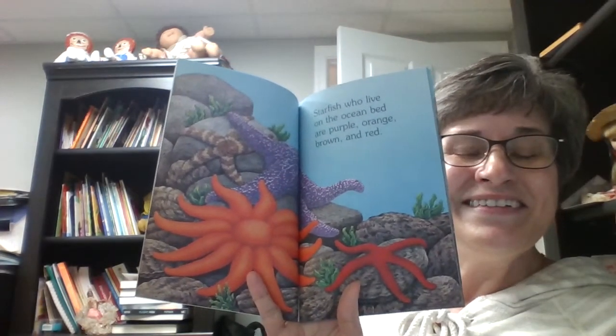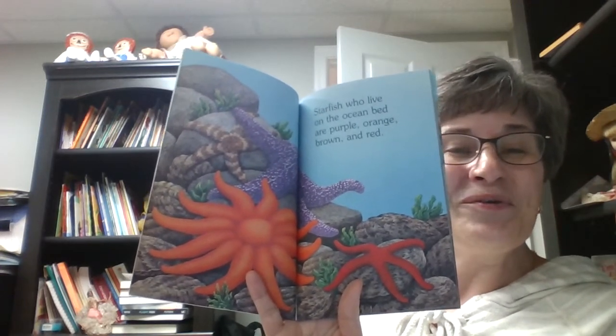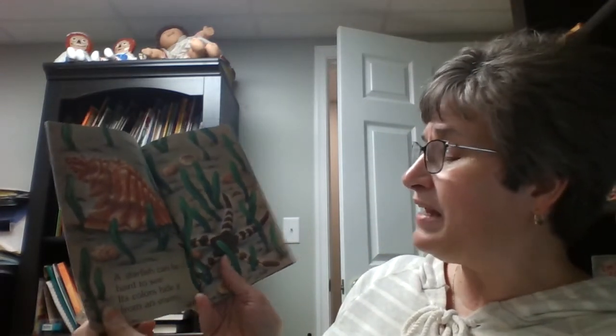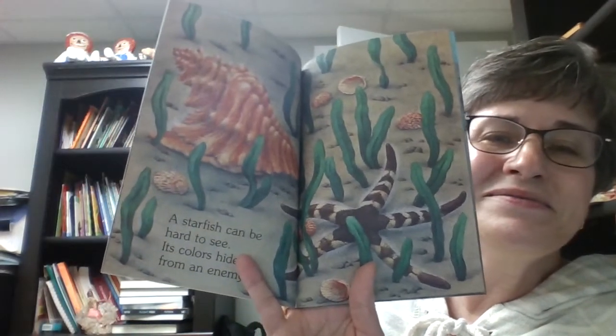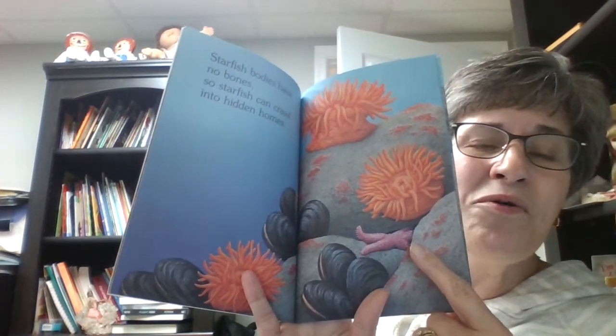Starfish who live on the ocean bed are purple, orange, brown, and red. Did you know there were so many different kinds of starfish? That is incredible! A starfish can be hard to see. Its colors hide it from an enemy. Starfish bodies have no bones, so starfish can crawl into hidden homes. You see it? It's crawling into a home to hide.